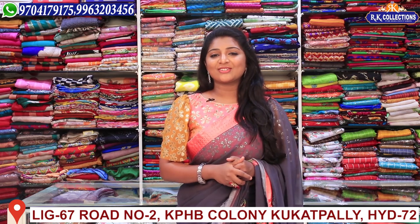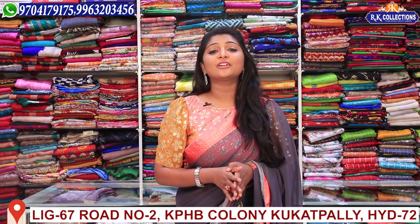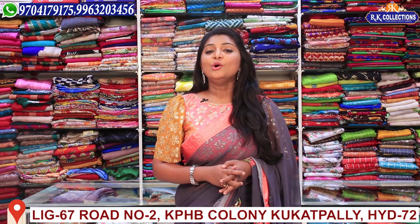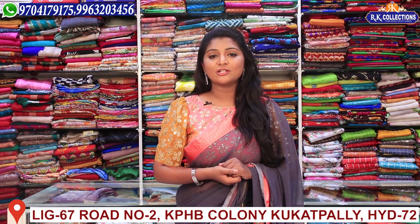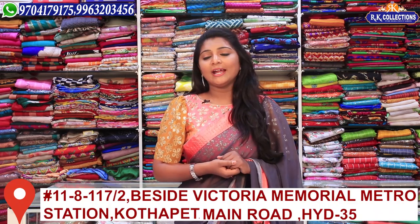Hi guys, welcome to RK Collections! Every day we have our latest collections and new varieties. We have many beautiful collections at reasonable prices. You can definitely visit RK Collections — the address has complete four branches, with three branches in Kookad Pali, KPH Road Number Two. We have three branches: RK Collections, RK Selections, and RK Brothers.